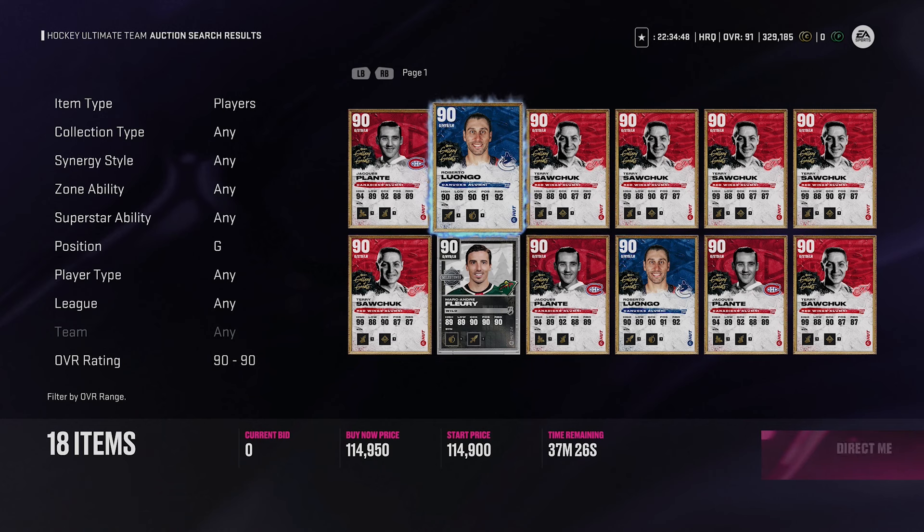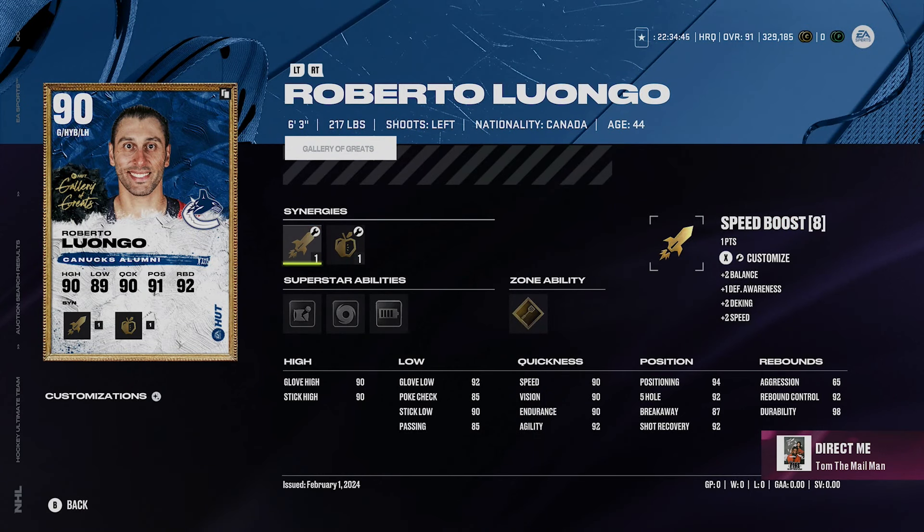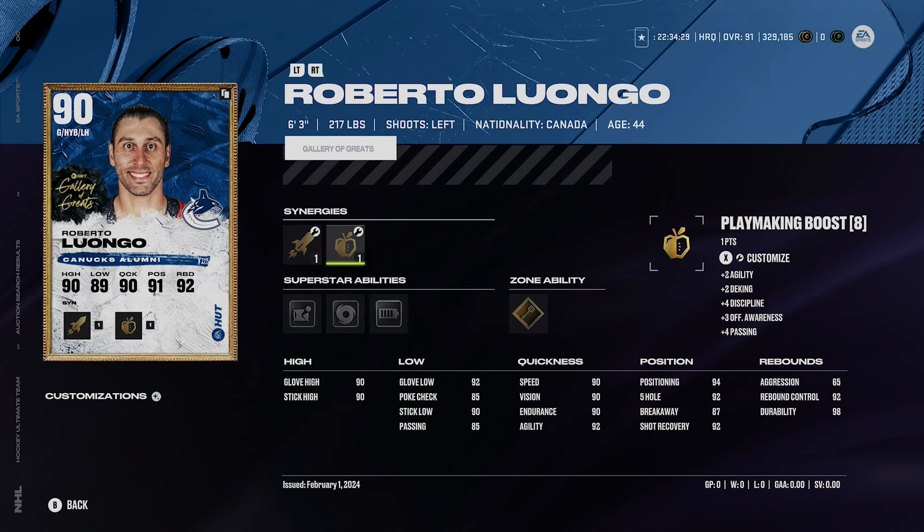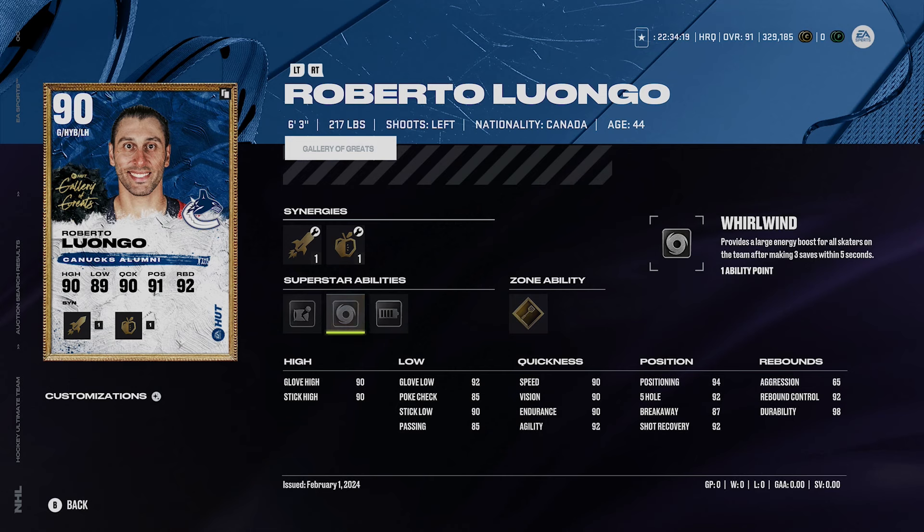The last goalie I want to mention came out when they released the Gallery of Greats cards — Roberto Luongo. He's 6'3", 217 pounds, left-handed, with accelerator boost, speed boost, defensive boost, and playmaking boost synergies. His ability options include Silver Extra Padding, Silver Whirlwind, Silver Energizer, and Gold Light Work. I've played against Luongo a decent amount and he's been playing very well — it's a great option and an awesome card overall.